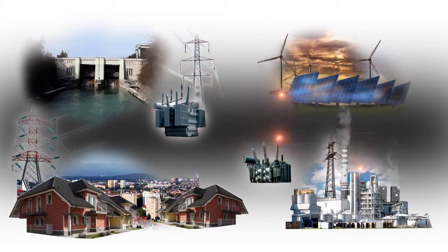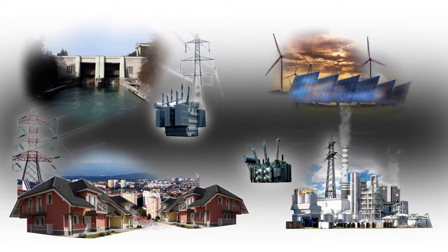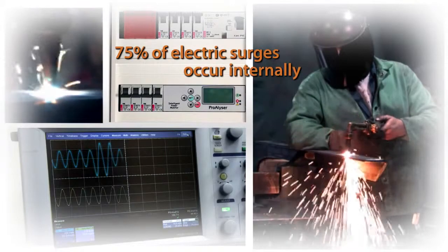The problem today not only involves protecting systems from electric surges originating externally, but also surges occurring within the power system due to various system faults, short circuits, insulation faults, loss of neutral conductors and capacitor switching, resulting in 75% of all electric surges.